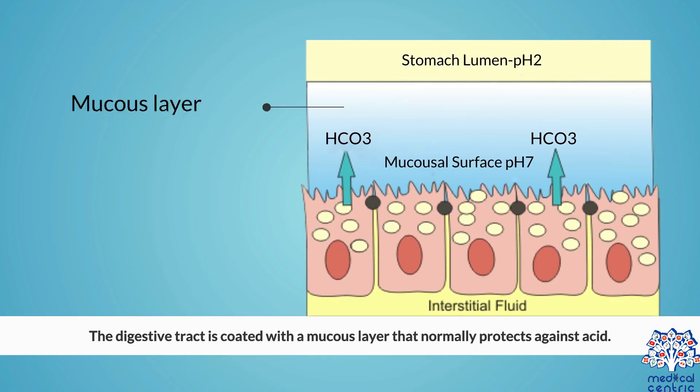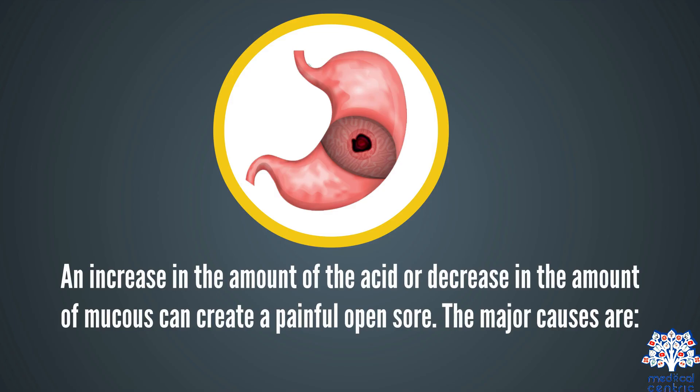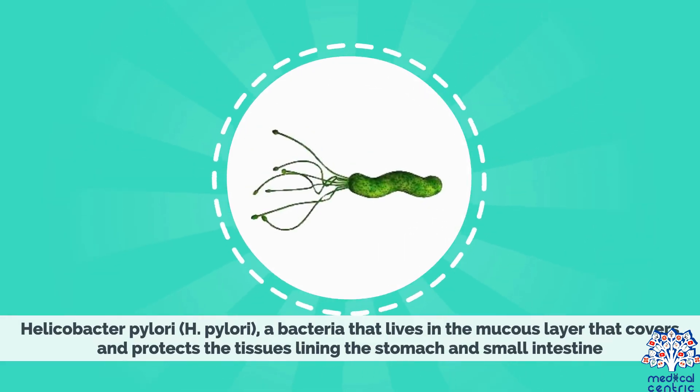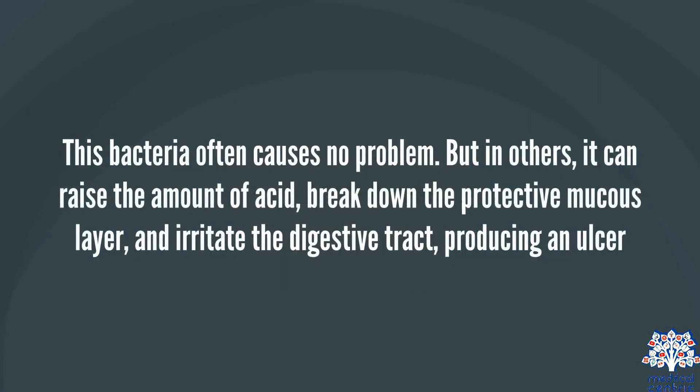The digestive tract is coated with a mucus layer that normally protects against acid. An increase in the amount of acid, or decrease in the amount of mucus, can create a painful open sore. The major causes include Helicobacter pylori, or H. pylori — a bacteria that lives in the mucus layer that covers and protects the tissues lining the stomach and small intestine. This bacteria often causes no problem, but in others it can raise the amount of acid, break down the protective mucus layer, and irritate the digestive tract, producing an ulcer.